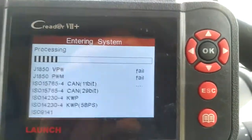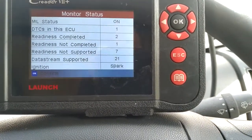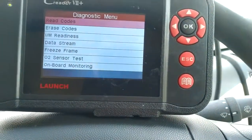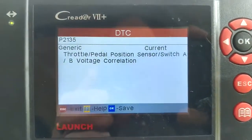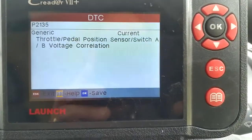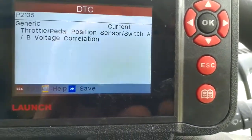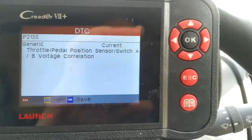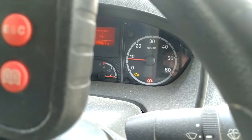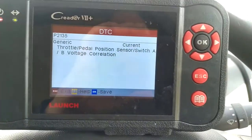The reason why I'm doing this is because it initially was showing two faults with the vehicle. Let's read the codes again. You can see it lights up — and to be fair, it is surging a little bit on idle.